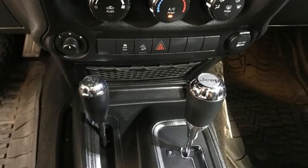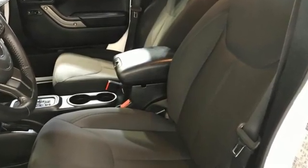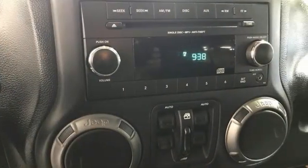Pentastar engine, leather steering wheel, AM-FM stereo, manual tilting steering column, illuminated front cup holders.